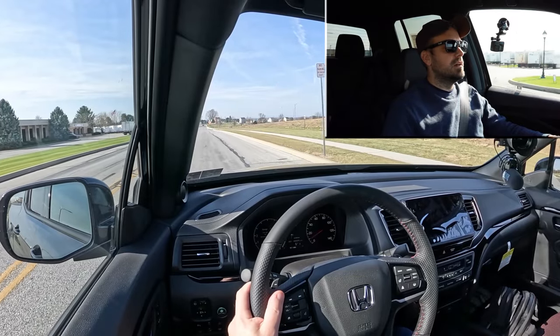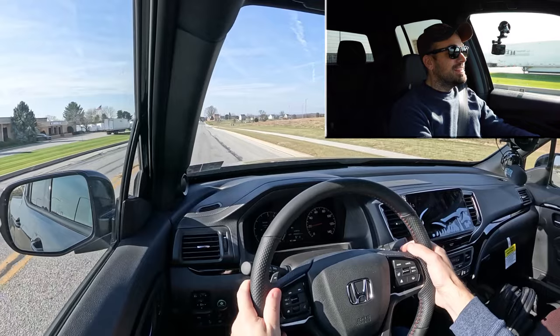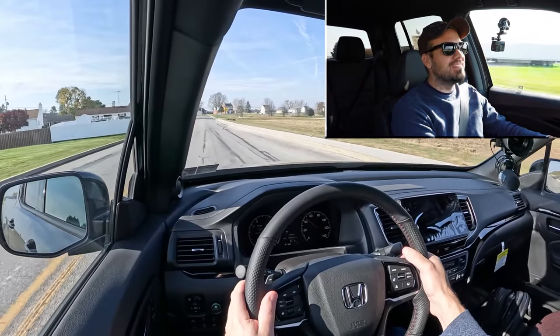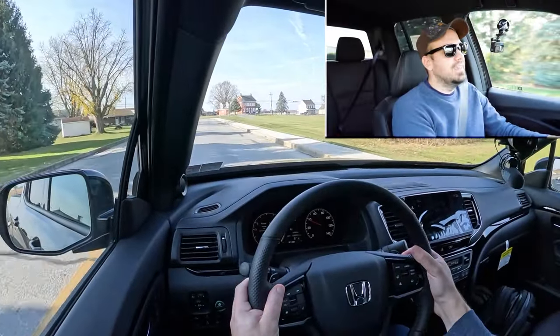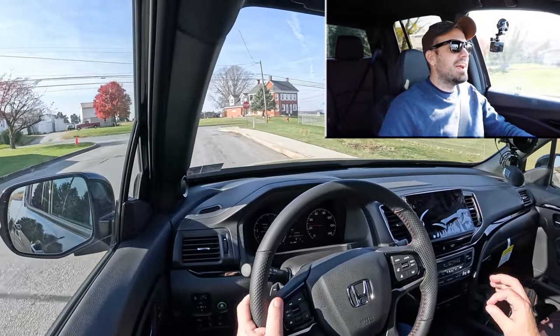Let's put the paddle shifters to the test first and see how quickly they react. This thing is dang quick! Paddle shifters are actually equally impressive — pretty darn quick. I don't like that they're just matte black plastic; I think they could have finished them in smooth silver or magnesium. But they react quick, and that acceleration was wonderful.